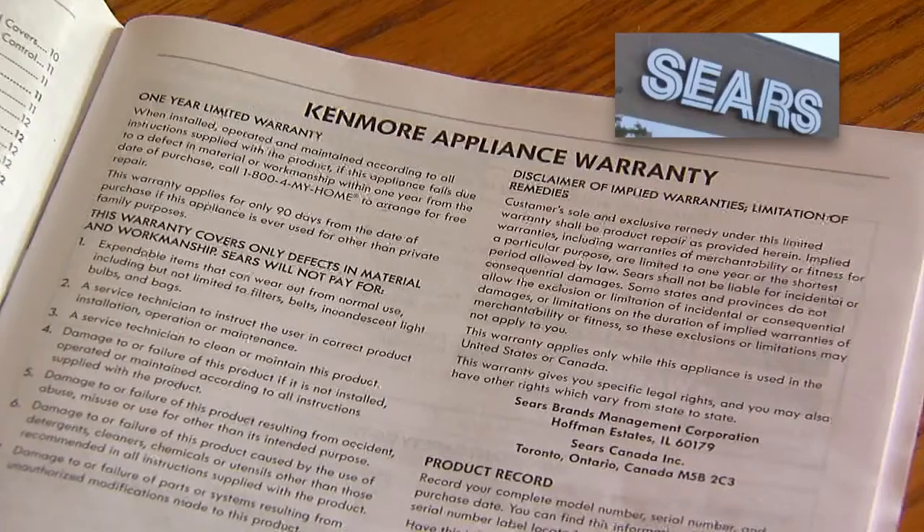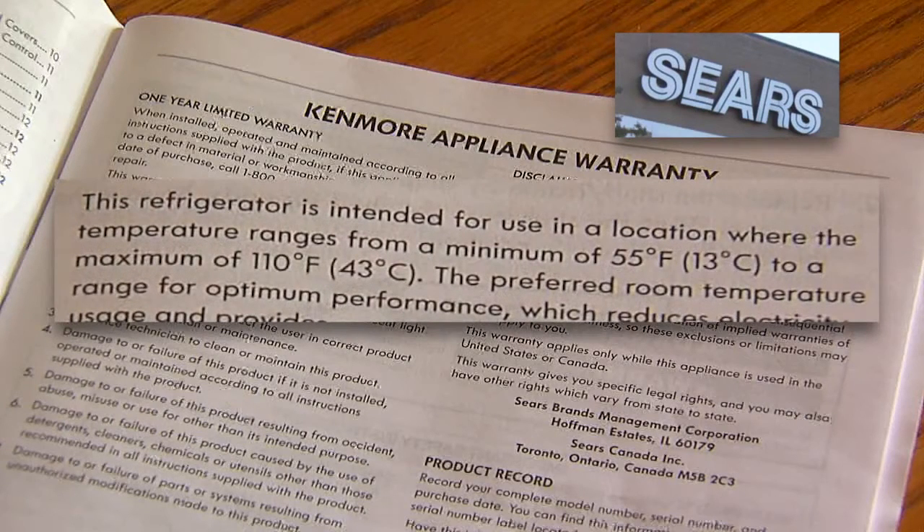So we contacted Sears, where a spokesman said the use and care manual states where appliances should be located. This fridge should be in a room between 55 degrees and 110 degrees, not hotter or colder.